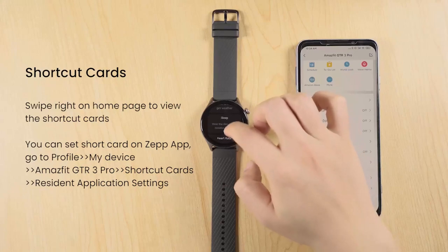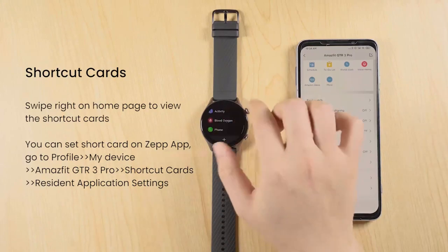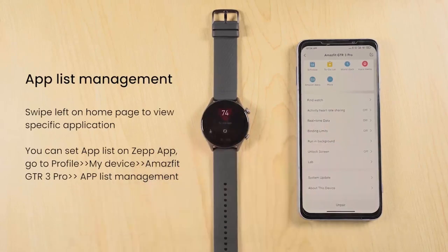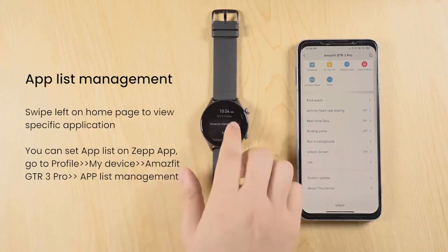The watch also features 150 different sports modes, allowing you to track a wide range of activities, including running, cycling, swimming, and more. It also features an SpO2 heart rate tracker, which measures your blood oxygen saturation levels and provides insights into your overall health.